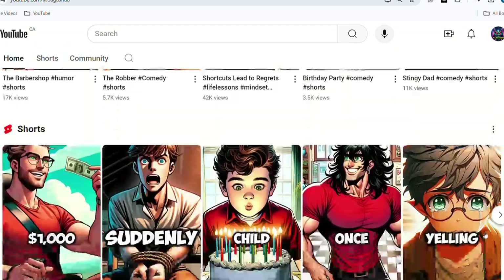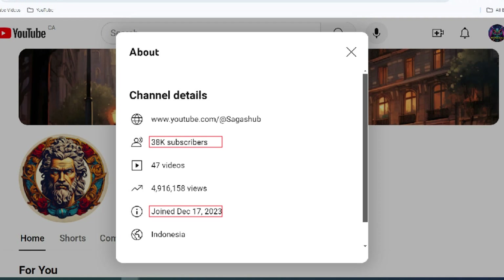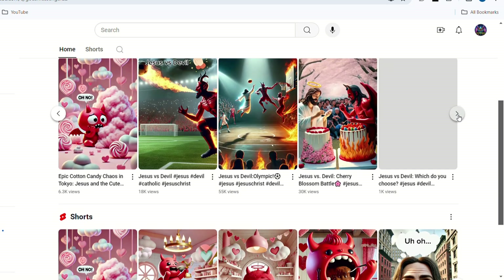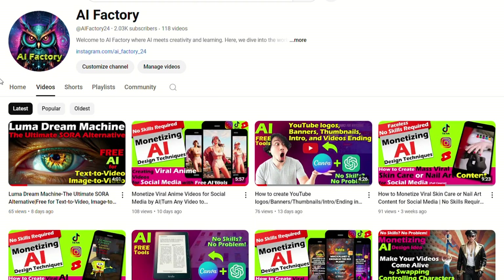There's another account with a similar theme but in an anime style. Despite having posted only 47 short videos, it has already accumulated over 30,000 subscribers. Even more impressive is an account that simply stitches images together to tell stories. In just one month, it has gained 190,000 subscribers.